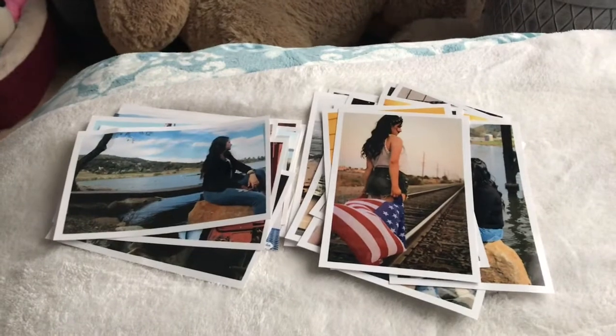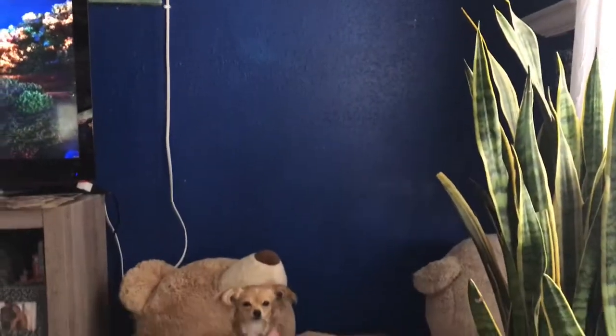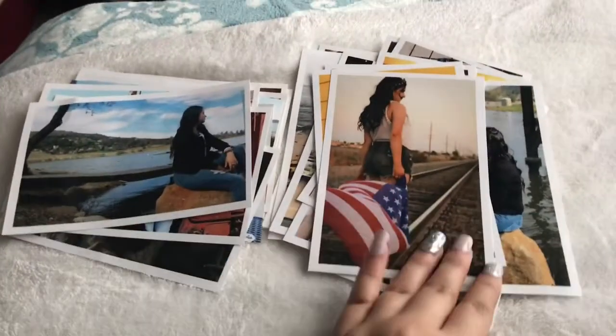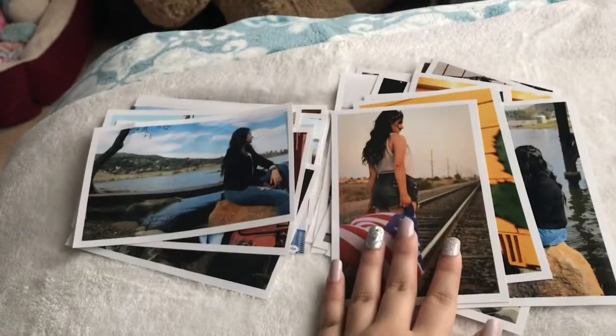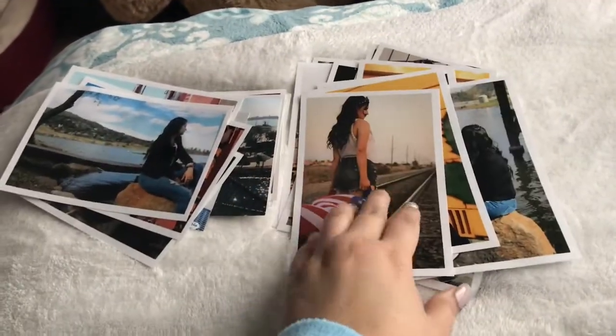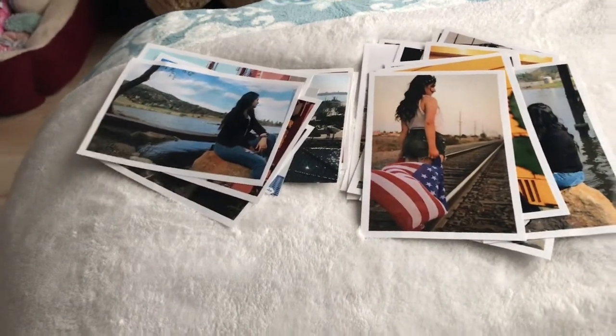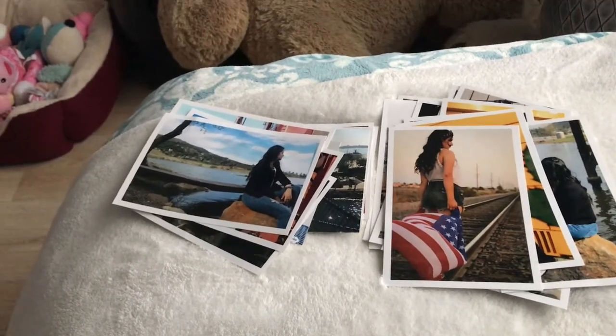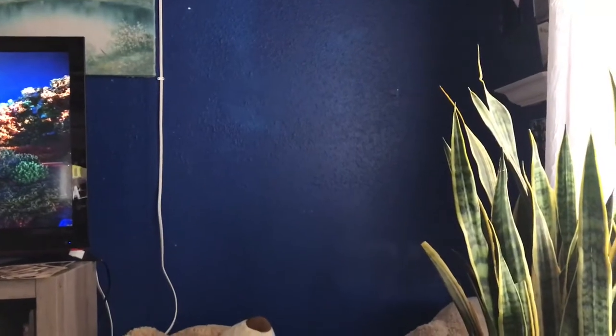Okay guys, I just finished taking off all the pictures from the wall. That's my puppy Luna. It was really hard to take off the sticky, but it's all good. I think it was about 60 something pictures. Now I'm going to figure out what I'm going to put up there. Let's see how this works.